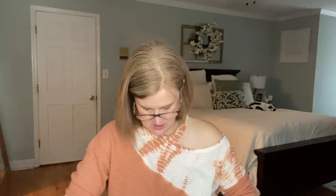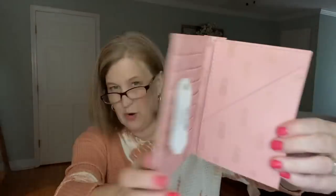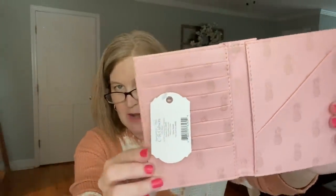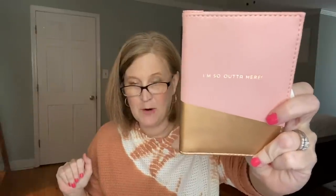Next we have a little 'I'm So Out of Here' card holder — I bet it's a passport holder. Yeah, it's like a little card holder. You don't have to use it for your passport — just all your important documents when you're traveling. When I travel I get so flustered trying to keep track of my ticket, license, and all my paperwork. This is actually nice to just throw in your bag to keep all your documents together.